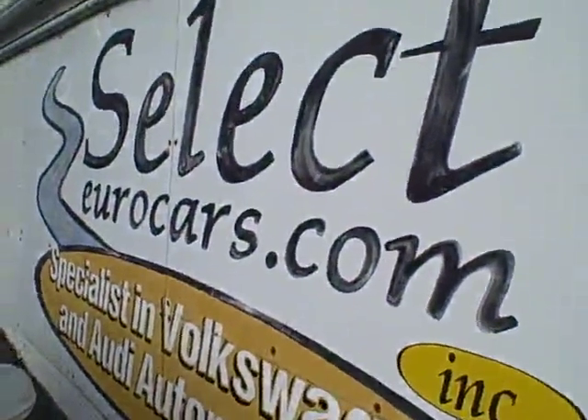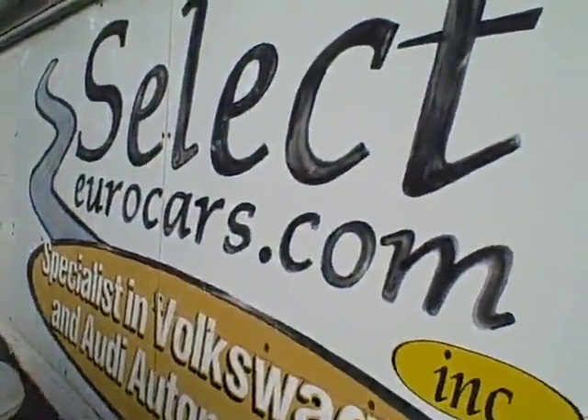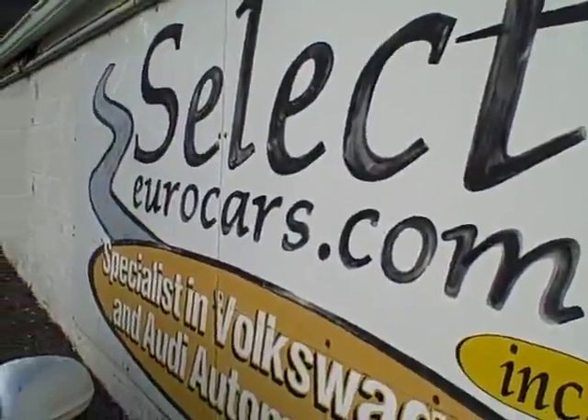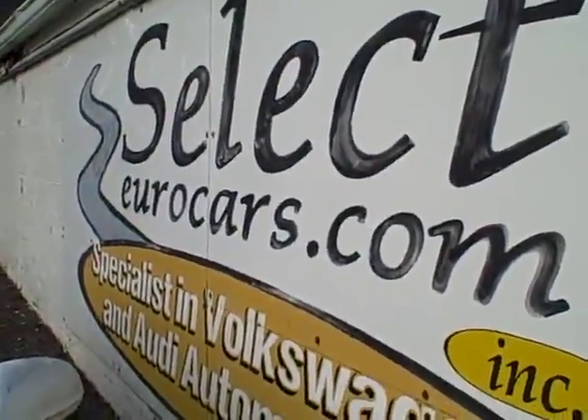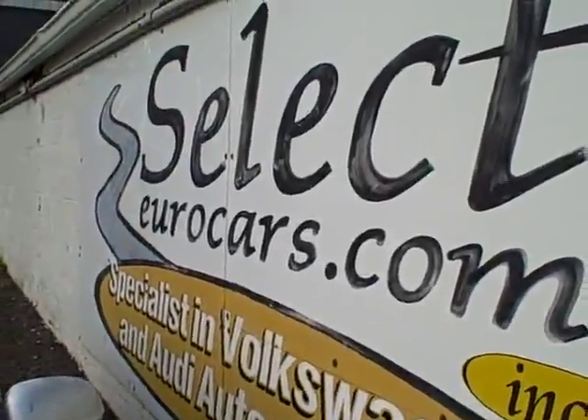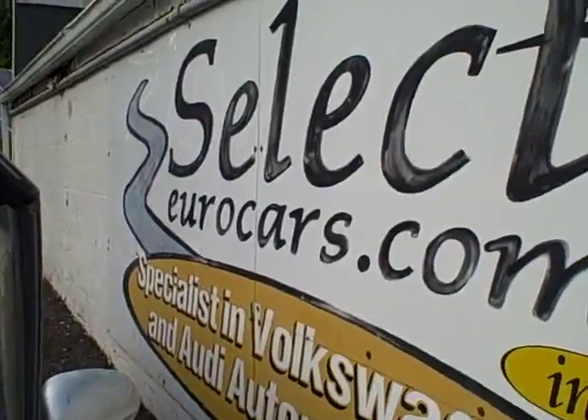This vehicle is sold with our six-month, six-thousand-mile warranty here at Select Eurocars, and we have extended service contracts available that can protect your purchase for five years and an additional hundred thousand miles on most major items. You can read about the Alpha Plus warranty by going to our website, selecteurocars.com, and clicking on warranty, then Alpha Plus.